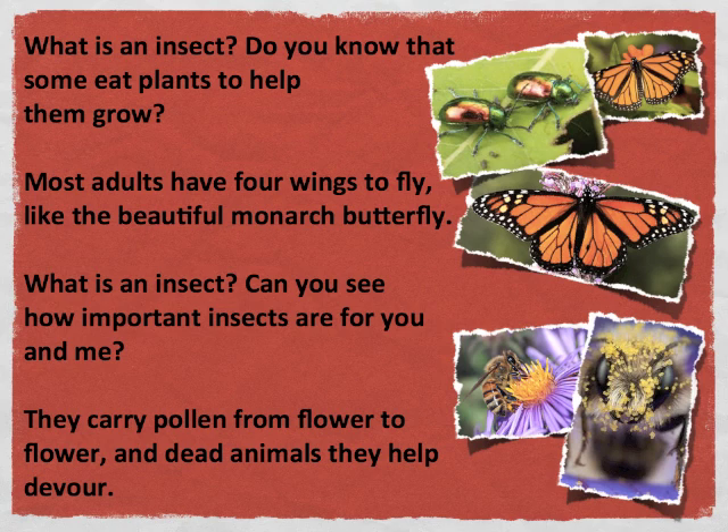What is an insect? Can you see how important insects are for you and me? They carry pollen from flower to flower, and dead animals they help devour.